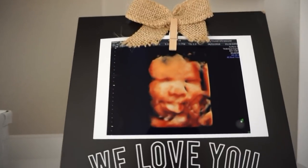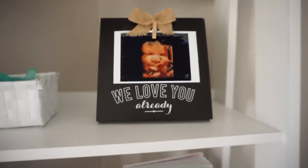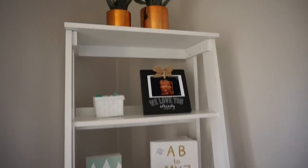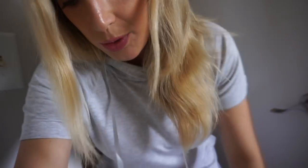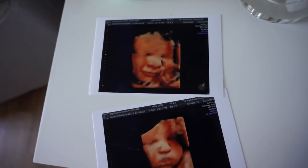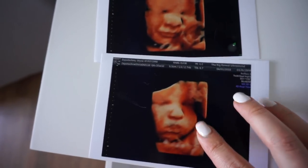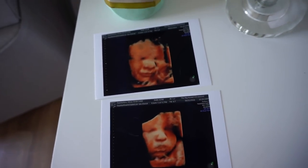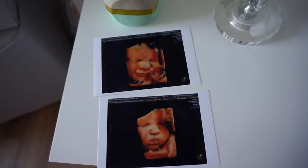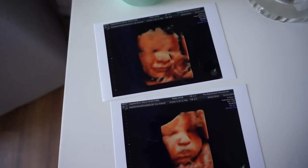Look at his little tongue sticking out — he is such a funny little boy. I have it in a frame on a shelf in the nursery. Here are a couple more pictures from that ultrasound: his little face all scrunched up and his chubby cheeks. These were taken when I was about 35 weeks along. They won't do the ultrasound after that because baby gets too squished.